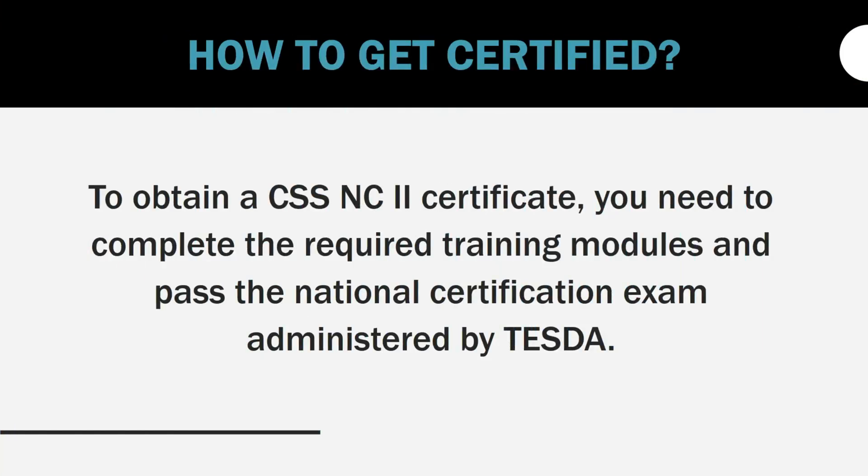How to get certified? To obtain a CSSNC2 certificate, you need to complete the required training modules and pass the national certification exam administered by TESDA.